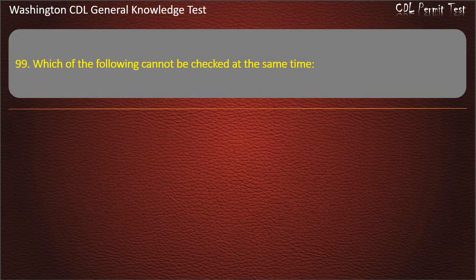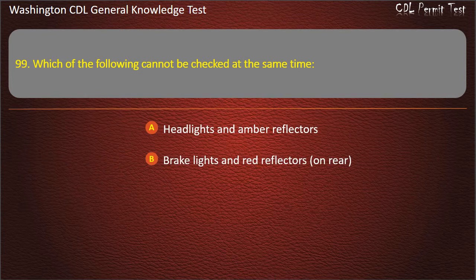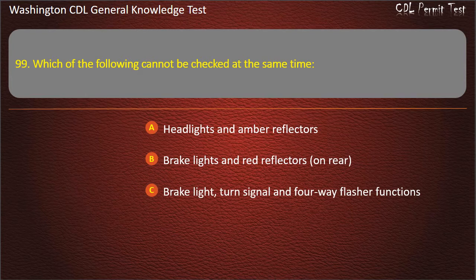Question 99. Which of the following cannot be checked at the same time? Headlights and amber reflectors; Brake lights and red reflectors on rear; Turn signal and four-way flasher functions. Answer: Brake light, turn signal, and four-way flasher functions.